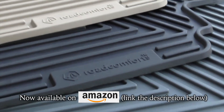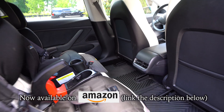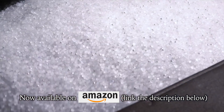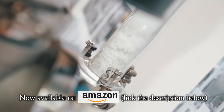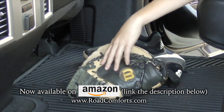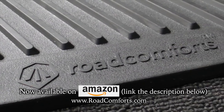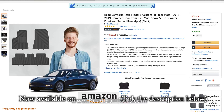We want to thank Road Comforts floor mats for supporting this channel. Road Comforts offers the highest quality custom fit Model 3 floor mats on the market. They're made of a premium and environmentally friendly elastomer that's thick, flexible, and offers large groove channels to catch debris and easily clean off — no PVC-based materials or toxic smells. Check out roadcomforts.com and also find them on Amazon, listed in the description below.